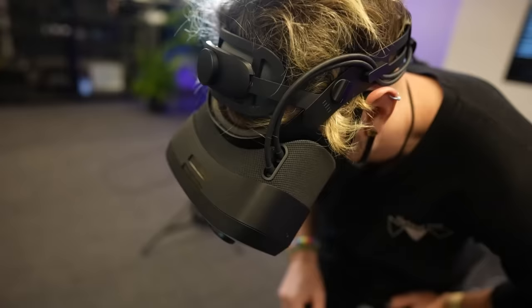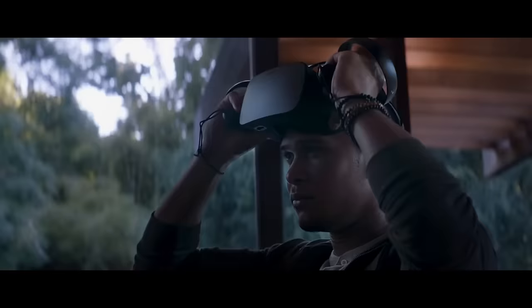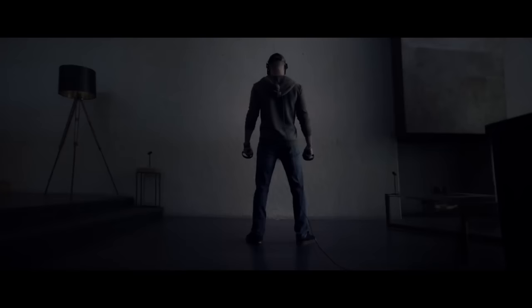Trust me, my VR family, we've got a very bright and exciting future of hardware right in front of us. This has shown that to me all over again — kind of like putting on my first headset all those years ago. It's reminded me there's a lot to look forward to.